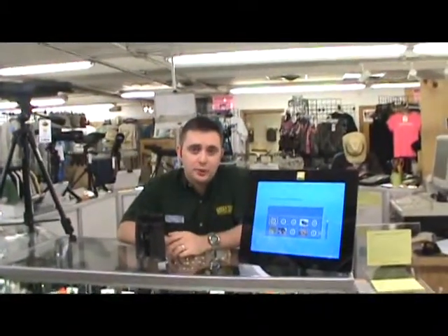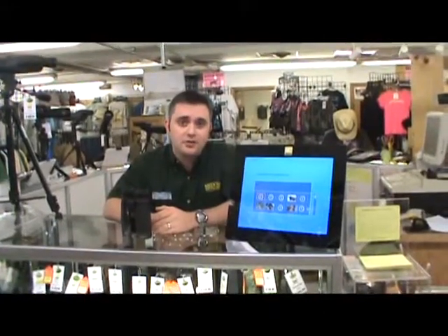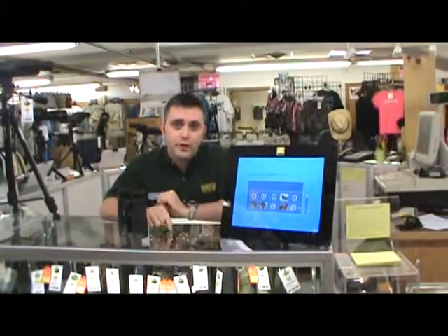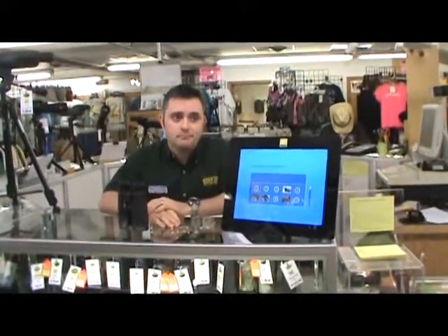Hi, I'm Todd Sadler with Greentop Sporting Goods in Richmond, Virginia. For those of you who don't know us, Greentop's been in operation in the Richmond area since 1947. Today I want to talk to you a little bit about Nikon binoculars. Nikon binoculars are a great value at every price point, and here at Greentop you'll be able to find a Nikon binocular that meets both your needs and your budget.